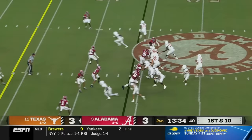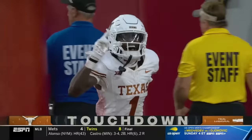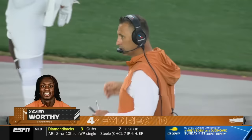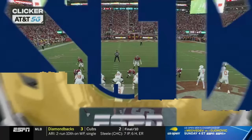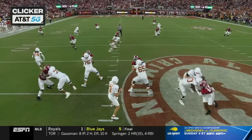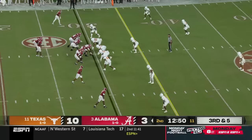So Texas back in Bama territory. Ewers from the pocket, lofts one downfield with a ton of air. Worthy's got it for a touchdown — the deep shot this offense has been seeking desperately. They strike from 44. What a throw by Ewers — great read. He's looking right here to read the safety key, and if he bites up on the underneath route, he takes the shot. One on one against the freshman, and he goes to one of the top receivers in the country.